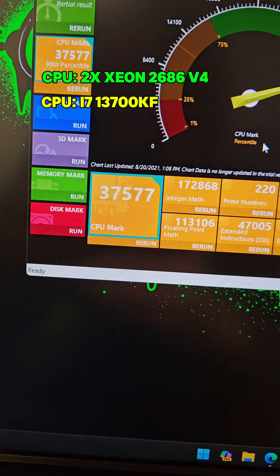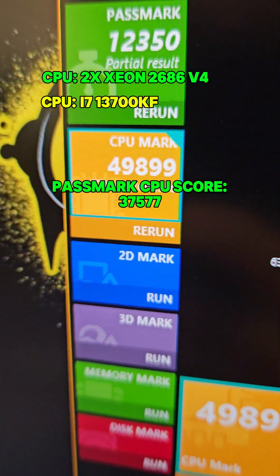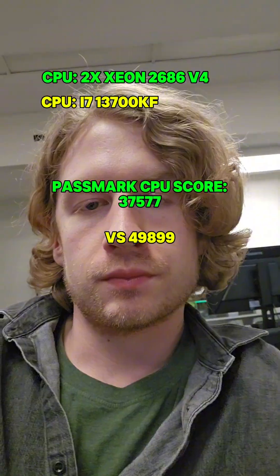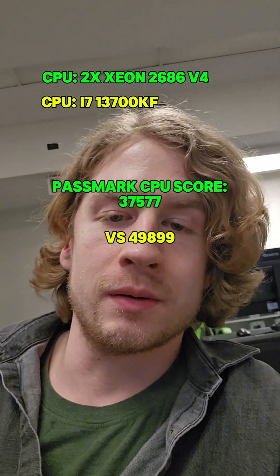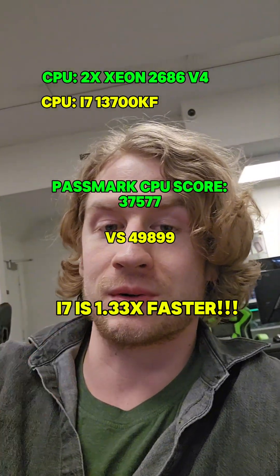Next up is Passmark's CPU mark. The Xeon score is 37,577. The i7 CPU mark is 49,899. This means the i7 won, and it was about 1.33 times faster — a little closer than the last test.